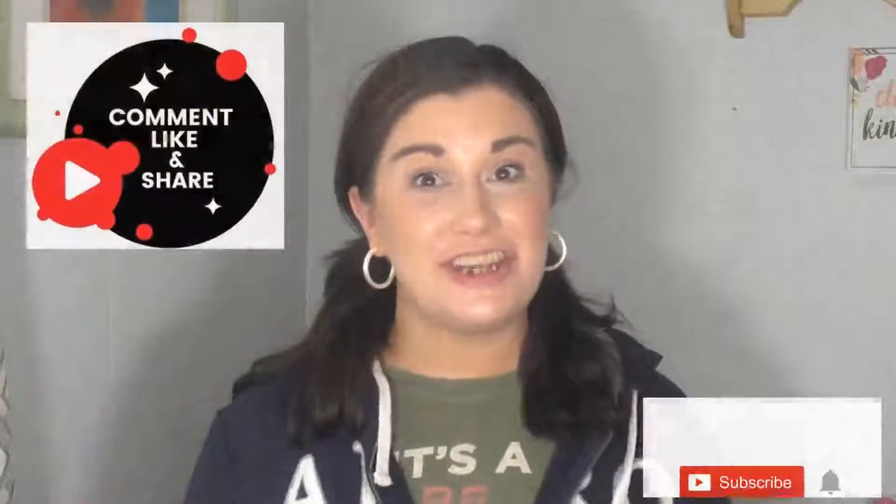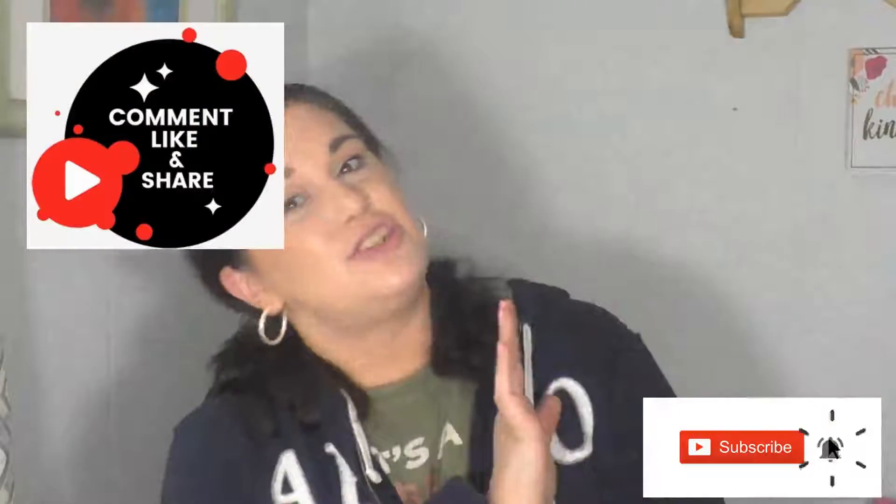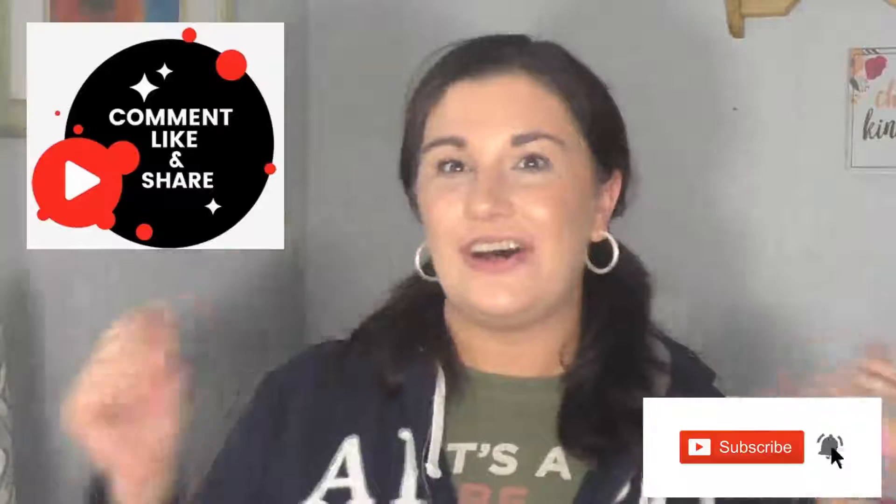Hey everyone! My name is Jetty Antunes and welcome to my channel where I come on here to share with you my passion for all things beauty. So today I'm going to be sharing with you my must-haves, my favorites, my go-tos that I have been using all spring long.